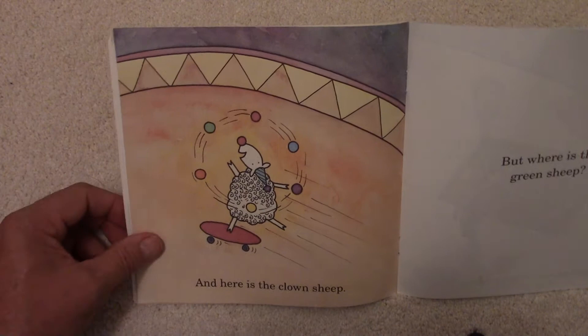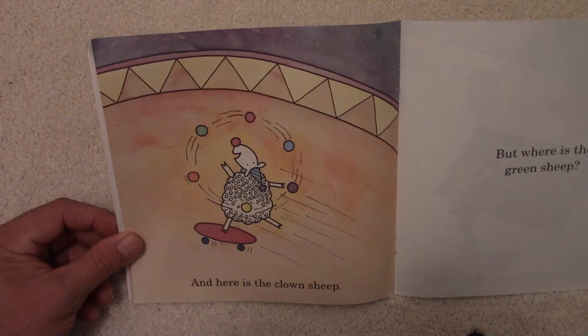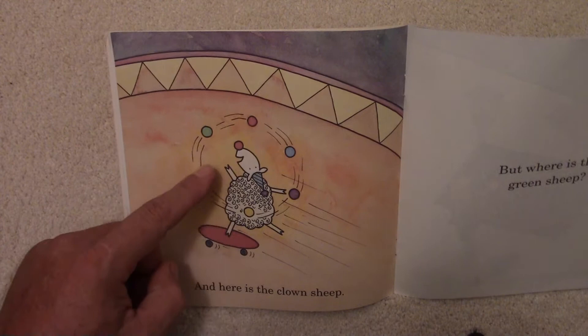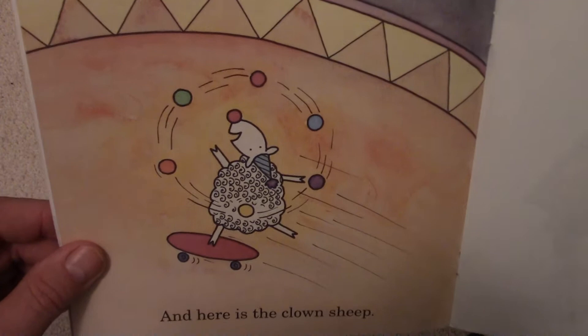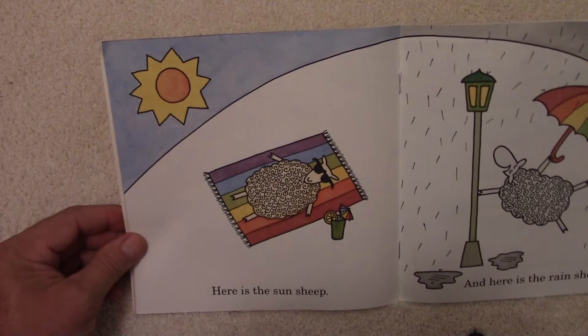And here is the Clown Sheep. Look at the Clown Sheep — he's acting like a clown. He's on a skateboard and he's juggling. How many balls do you count that he's juggling? Look at the different colors. Yellow, purple, blue, maybe a pink or a red, green, orange. Wow. But where is the Green Sheep? Still haven't found the Green Sheep.